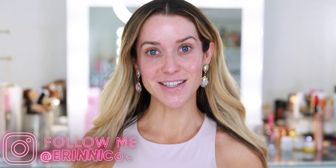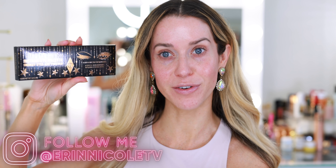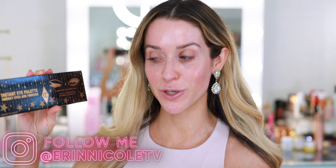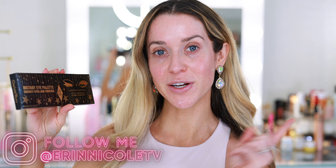Hey beauties! Welcome back to my channel. Today I'm getting ready for the day while reviewing the brand new Charlotte Tilbury Instant Eye Palette, Smoky Eyes Are Forever. This launched for 48 hours only on the Charlotte Tilbury website. Unfortunately it's already gone, but there is a landing page where you can sign up to be notified when it does launch. I knew I was going to purchase this as soon as I saw photos because I love my Pillow Talk Instant Eye Palette.